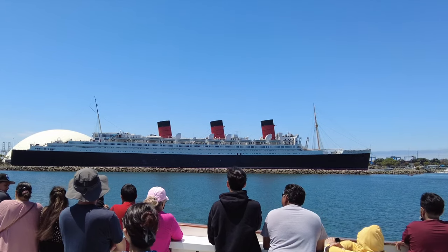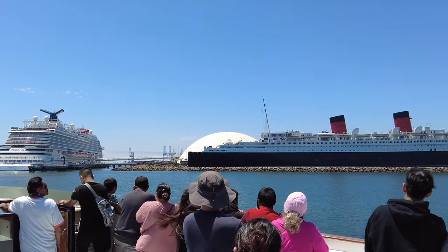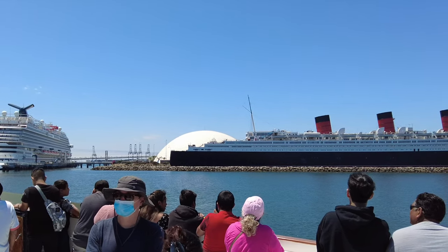In 1967, the Queen Mary made one last final trip around the tip of South America, and ended her career right here in Long Beach. She now serves as a floating hotel and museum.